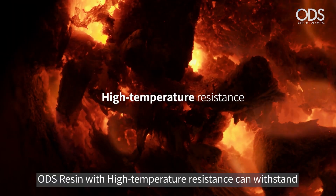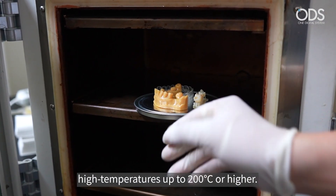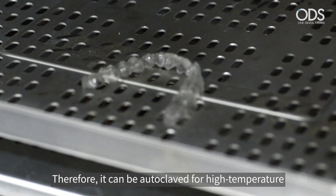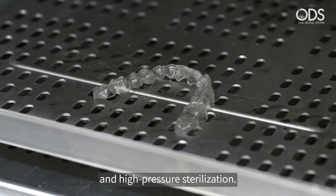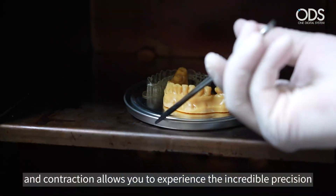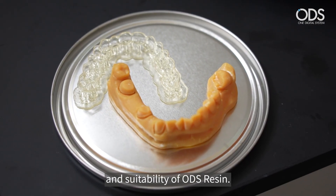What's more, it's easy to clean and manage the 3D printer equipment. Second, ODS resin with high temperature resistance can withstand temperatures up to 200 degrees Celsius or higher. Therefore, it can be autoclaved for high temperature and high pressure sterilization. High temperature resistance with minimal expansion and contraction allows you to experience the incredible precision and suitability of ODS resin.